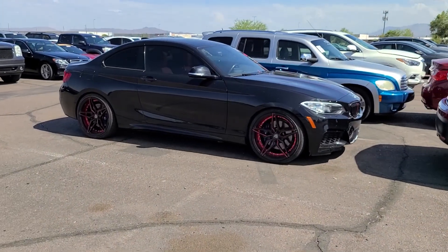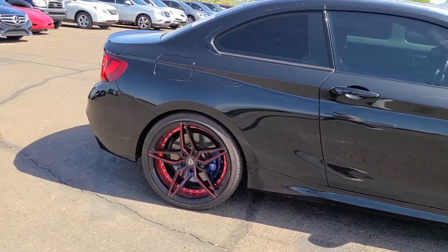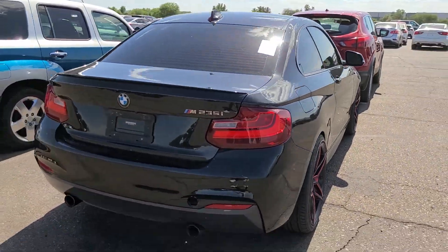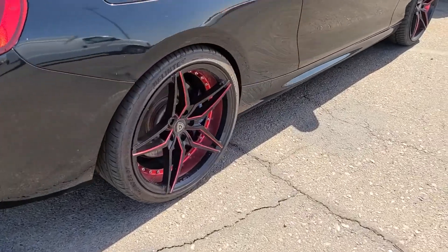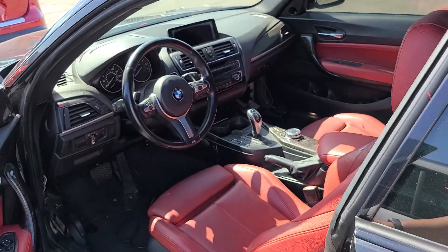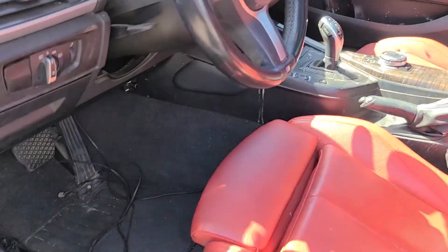Check out this 2 Series. Is this an M2? These wheels are not my thing. It's a 235 with the M package. I love the red interior, but this one is beat.